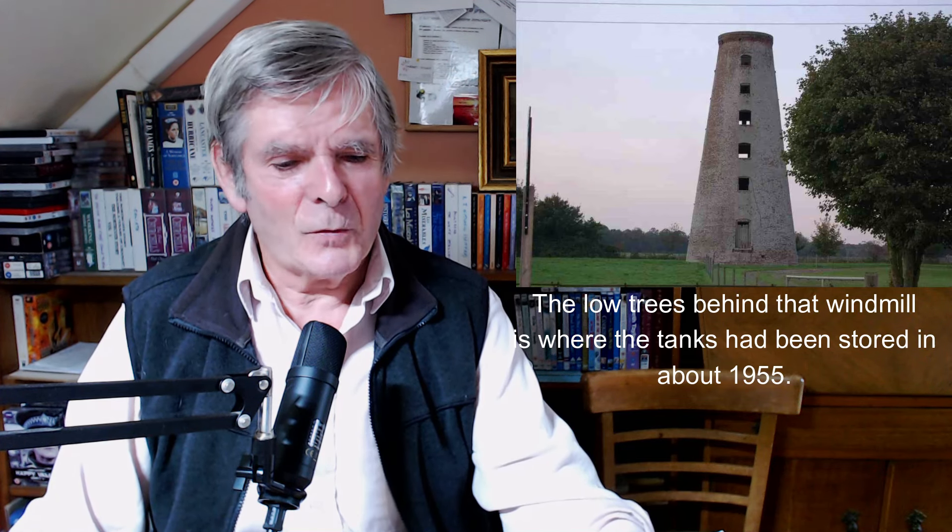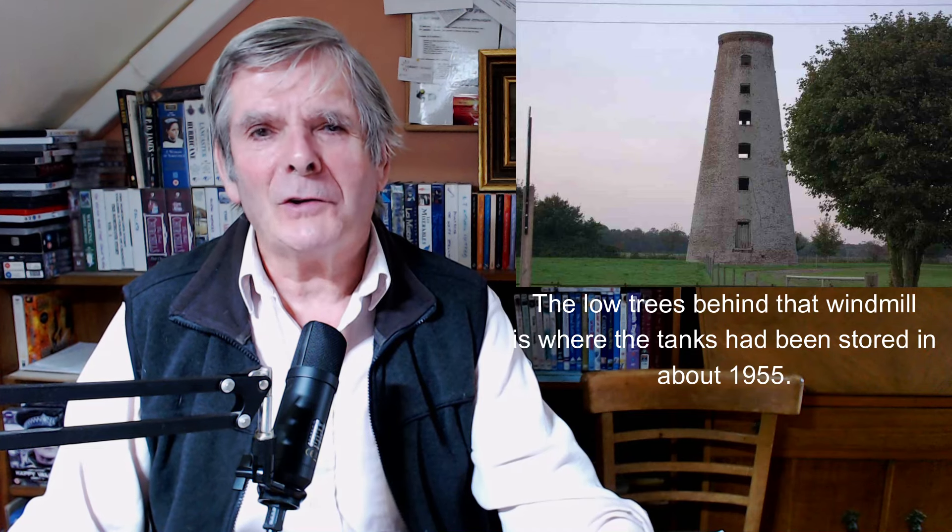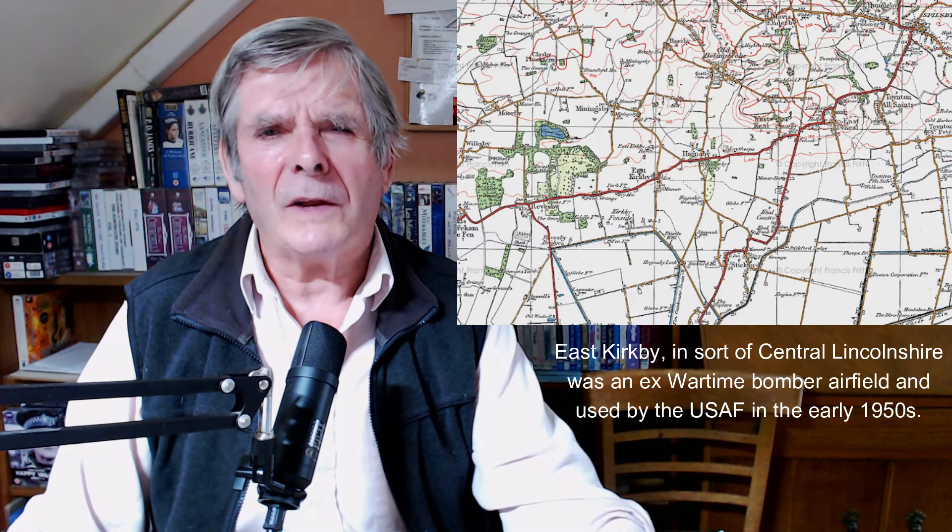I spoke to this old chap in the farmhouse and said I'd heard there were some tanks in the back, in the trees and everything, and could I buy some? So I paid this chap not a lot, and I went from time to time for a few weeks and picked up these tanks.